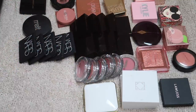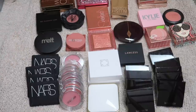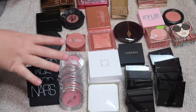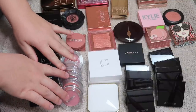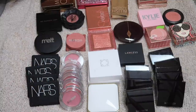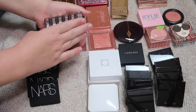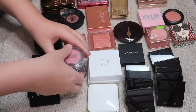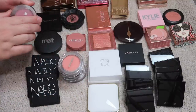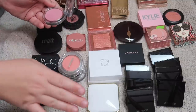So I literally got rid of zero from the cream blushes. I rearranged them a little so you can see them better, but so far we haven't gotten rid of anything. I have some Buxom blushes here — their primer-infused blushes. I love this formula and the packaging, but I know there are some shades I don't wear, so I'm going to swatch all of them and figure out what to keep and get rid of.